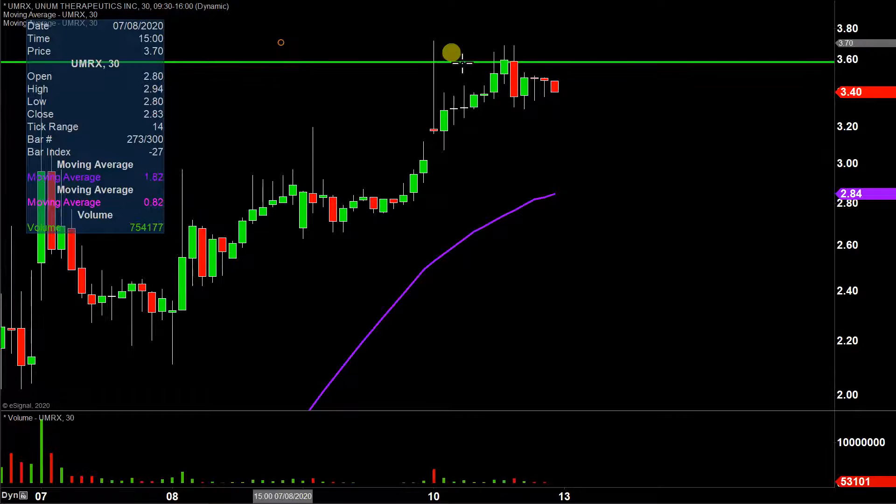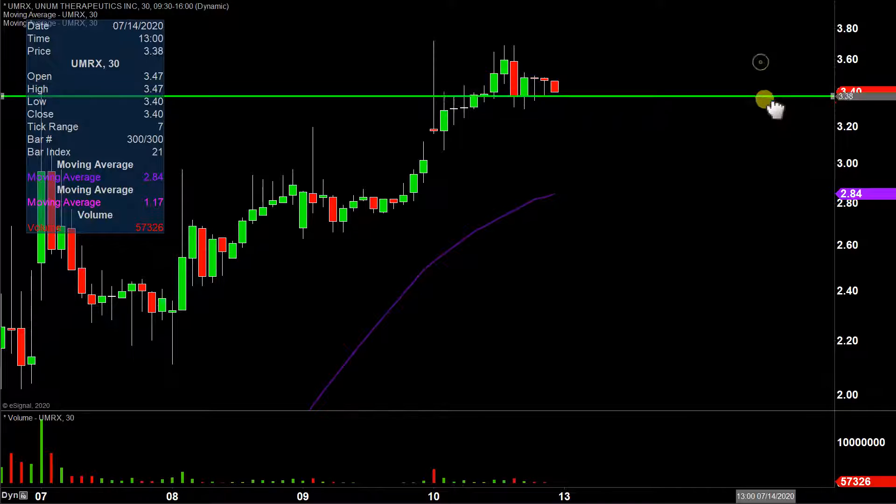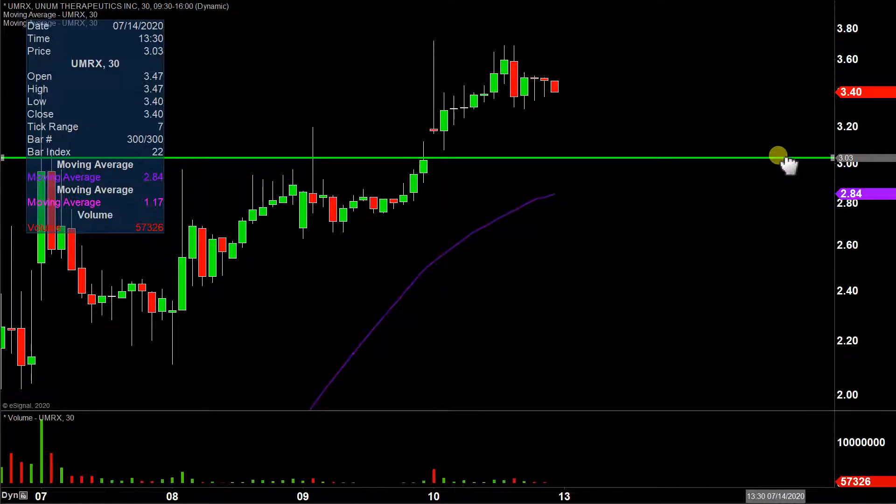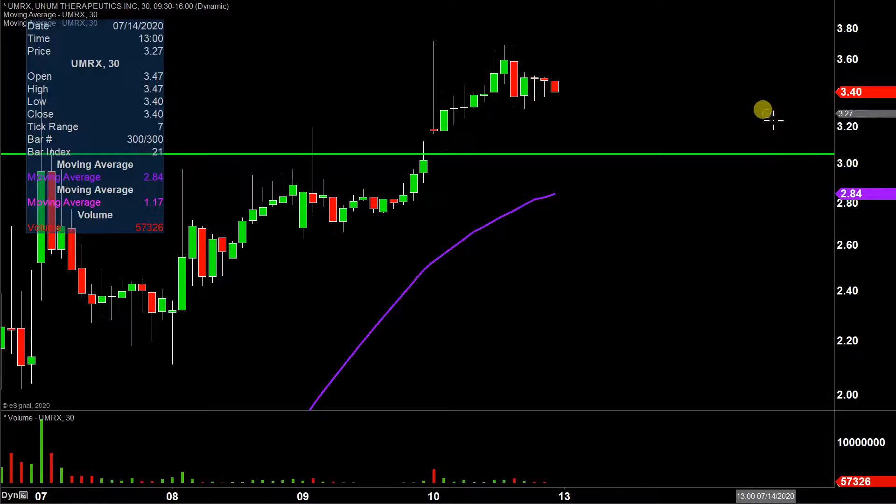The first level of support is what I would call the ideal level. What would make this chart look the absolute strongest going forward? That would be if the price could stay up above $3.05. If the price falls below $3.05, I'm not saying the entire chart is destroyed or ruined or anything like that. But if the price could manage to stay up above $3.05, that would certainly be a great sign of power moving forward.